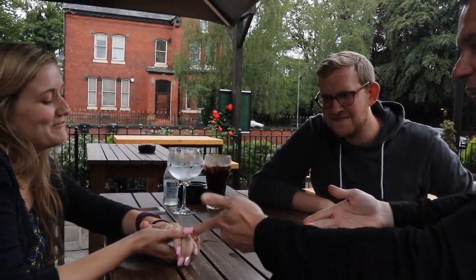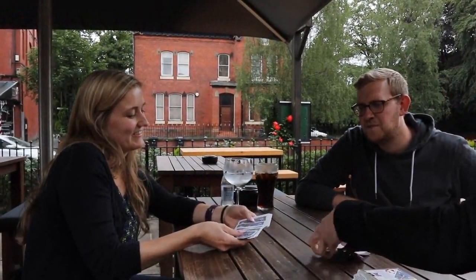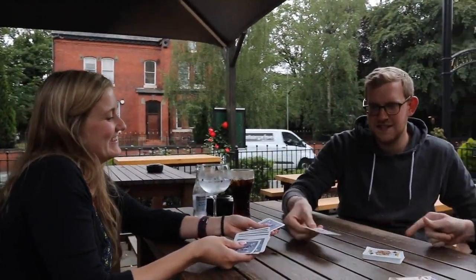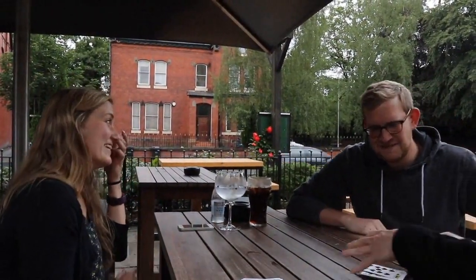This trick is called Out of the Blue. Take off your hand slowly and go through the cards one at a time. Hopefully one card stands out. What was your card? Nine of spades. Turn it over. Boom! Out of the Blue.